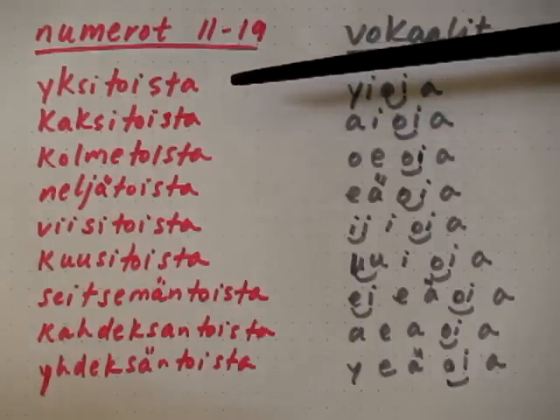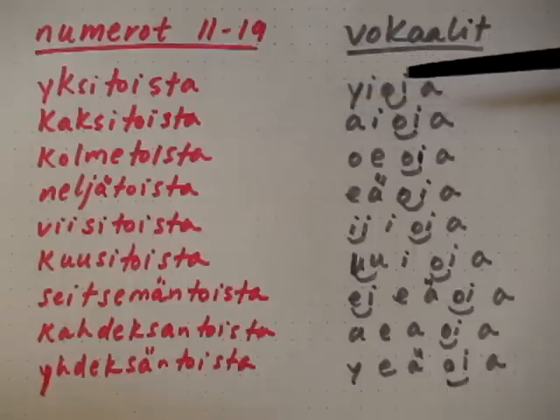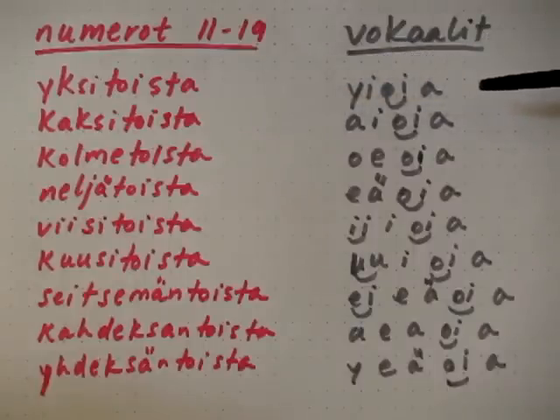Yksitoista. The vowels are: y, i, oi, aa. We've got single vowels and then we have a diphthong, oi. I've combined o and i because that's the way it ends up being pronounced within the word as a diphthong. Again that's y, i, oi, aa.